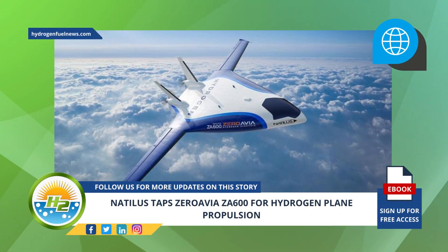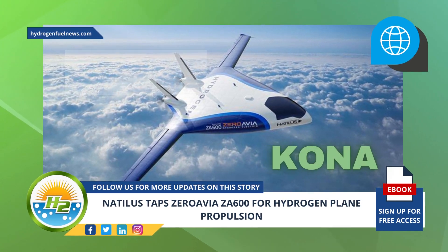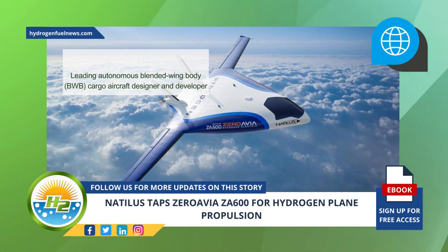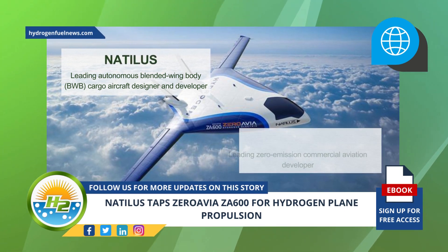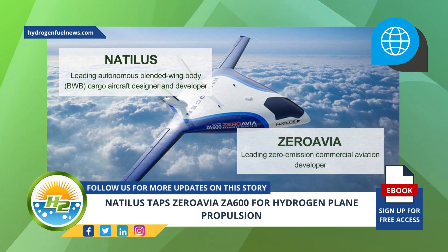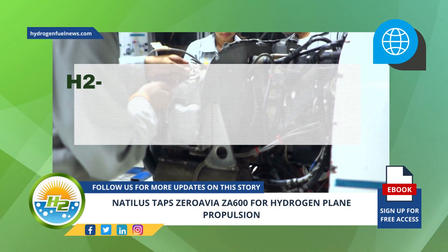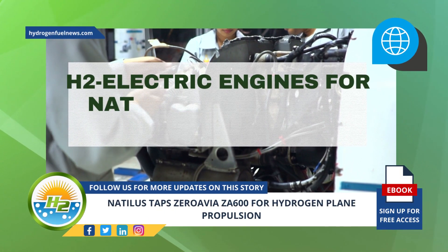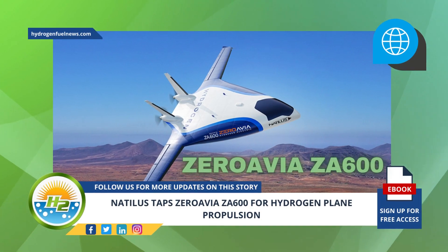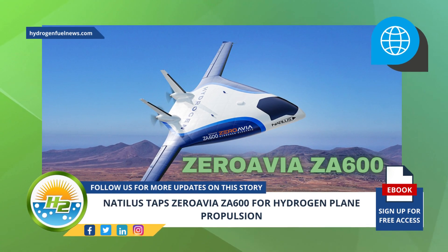Leading autonomous blended wing body, BWB, cargo aircraft designer and developer Natalus, and leading zero emission commercial aviation developer ZeroAvia have announced a strategic hydrogen plane engine development partnership. They will be working together to develop H-2 electric engines for the Natalus Kona cargo aircraft. The ZeroAvia ZA600 will be the single hydrogen plane propulsion source available in the new Kona Shorthaul Feeder.